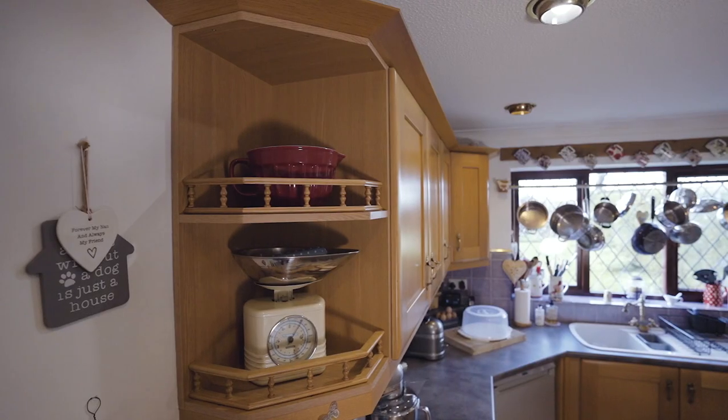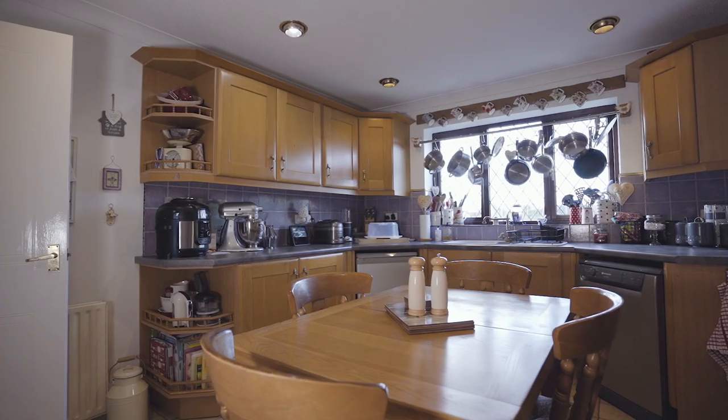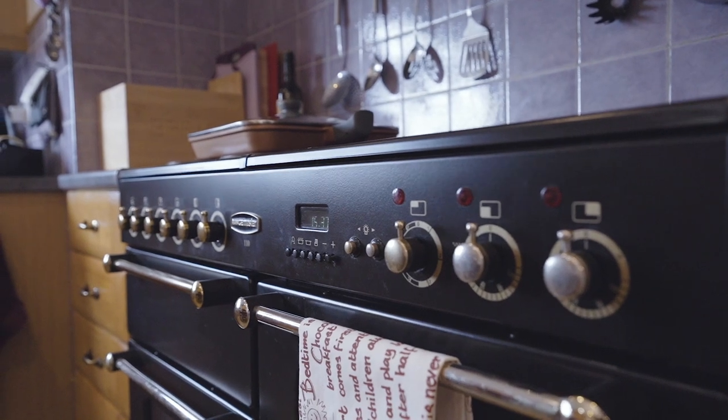So this is the kitchen breakfast room, it's a lovely size and fully equipped, has a back door out to the garden, beautiful views to the front and comes with a range cooker.